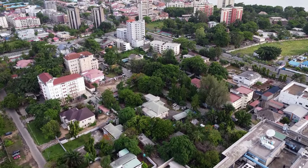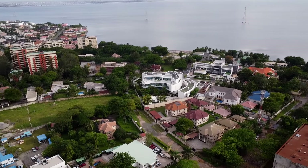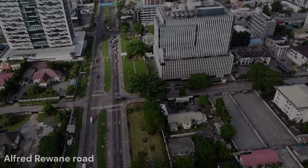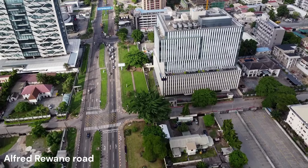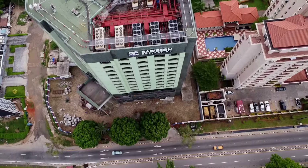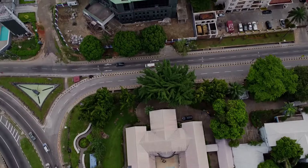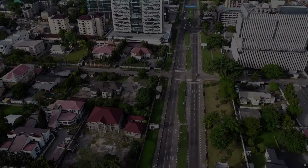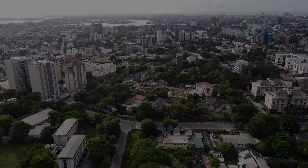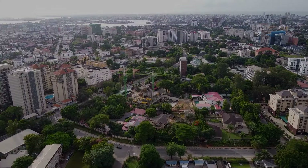A few of the businesses and institutions in the area include UNICEF, Alliance Place, the International Finance Corporation, and the impressive King's Tower which houses Microsoft. The blend of colonial-era architecture and modern high-rises creates a unique urban landscape in this exclusive neighborhood.